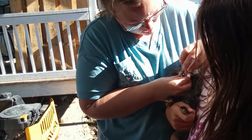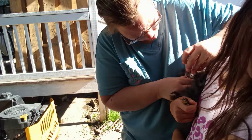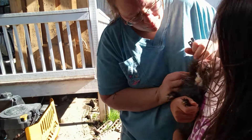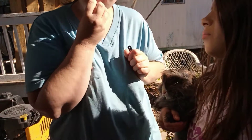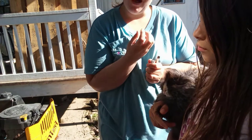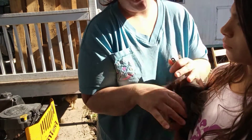Bad teeth can either be genetic, or sometimes rabbits like to grab the side of their cage and pull on it, which can cause the teeth to become misaligned. That may be what happened, or it may be genetics — I don't know where she came from. I just know that she was being bred and she never had a live litter of babies, which has not been the case for me.